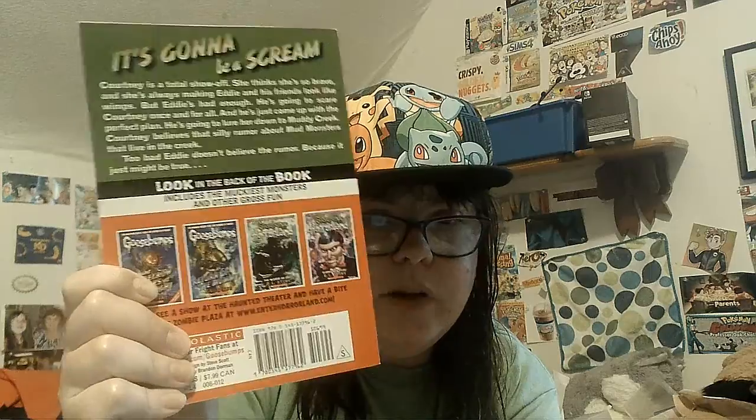Eddie has come up with the perfect plan: he's going to lure her down to Muddy Creek. Courtney believes that silly rumor about mud monsters that live in the creek. Too bad Eddie doesn't believe in the rumor — because it just might be true. The book includes a look inside for the muckiest monsters and other gross fun. There are special features including a behind-the-scenes of 'You Can't Scare Me' and a Q&A with R.L. Stine.